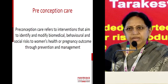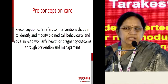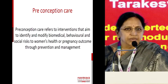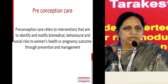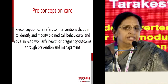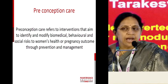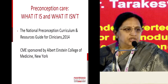What do we mean by preconception care? Suppose you see a clinic of 60 antenatal patients and you get one mother with recurrent pregnancy loss — you need to give that time. Probably you cannot give that time in your routine antenatal clinic, so one should decide to have dedicated counselling clinics on dedicated days. It means interventions that aim to identify and modify the biochemical, behavioral, and social risk to women's health or pregnancy outcome through prevention and management.